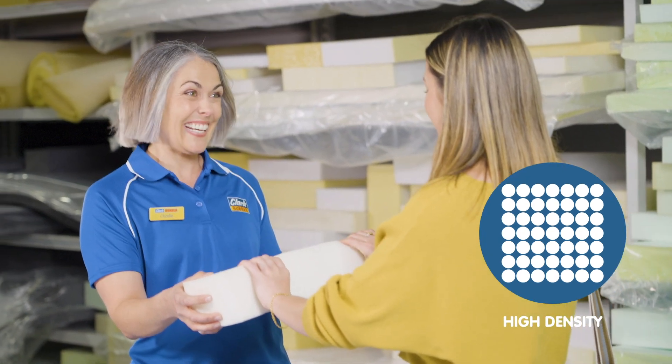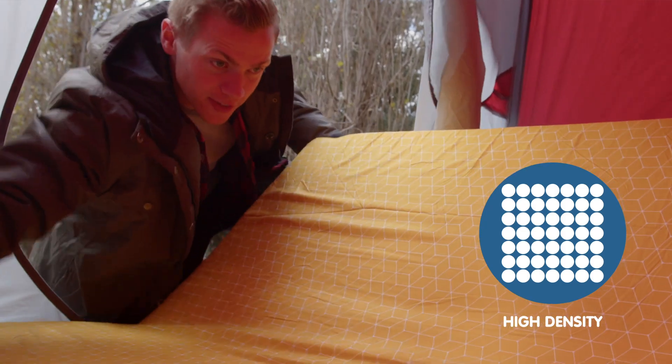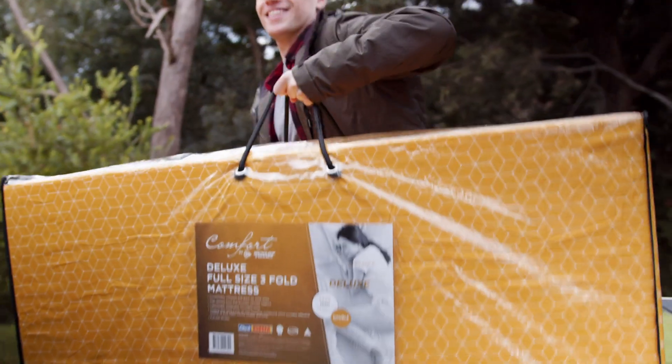Crafted from a firmer density foam, these mattresses offer a firm feel and enhanced support. The 3-fold design allows for easy storage and transportation, and it comes with a convenient carry bag.